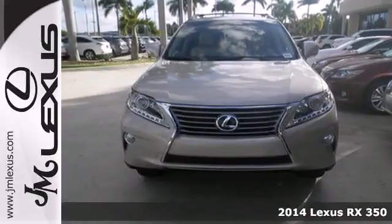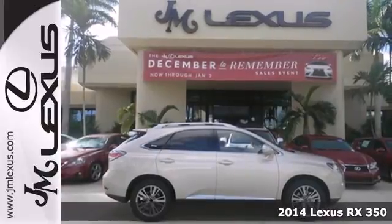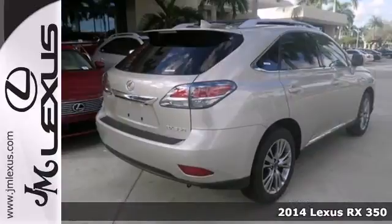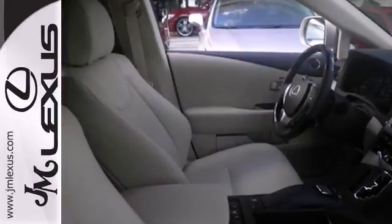Here's a 2014 Lexus RX 350. This is automotive innovation. It seats five and the rear seats fold down effortlessly for optimum cargo space. Smart features include premium sound, home link, and a power liftgate.